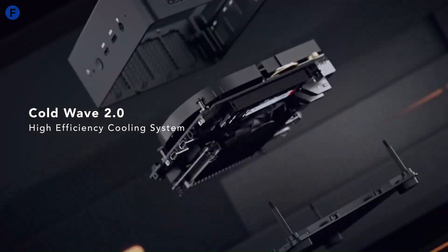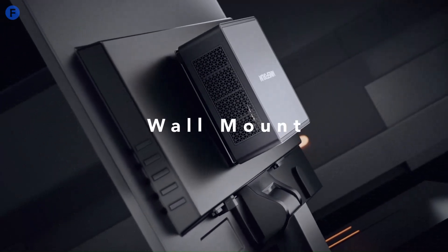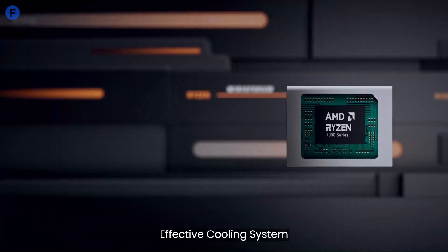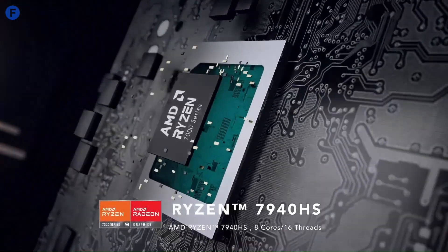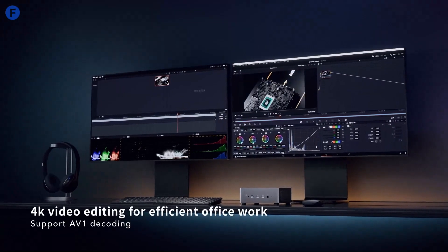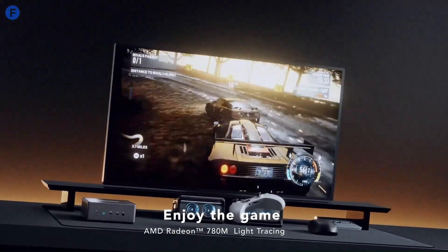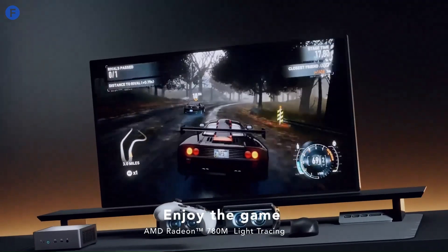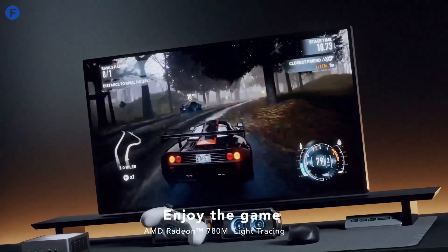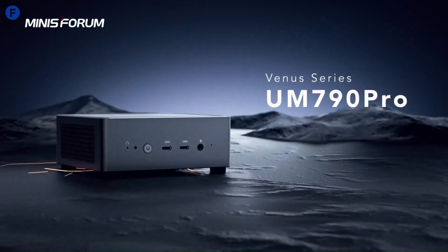The cooling system effectively manages heat, keeping fan noise minimal even under heavy workloads. The 790 Pro delivers an excellent user experience for those seeking a desktop replacement. Its reliability in wireless networking and connections to peripherals like 3D printers and laser cutters adds to its versatility. However, its premium price tag and lack of design innovation might deter budget-conscious buyers. Despite these minor drawbacks, the Minisforum 790 Pro stands out as a compact powerhouse, ideal for professionals and gamers needing performance in a small footprint.